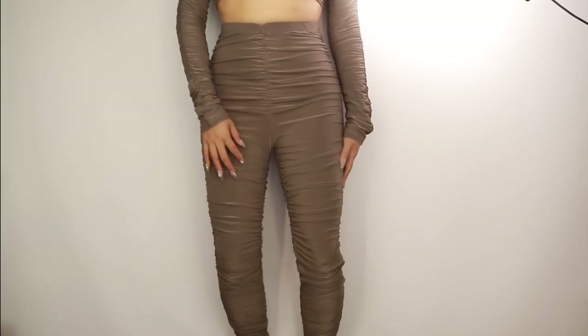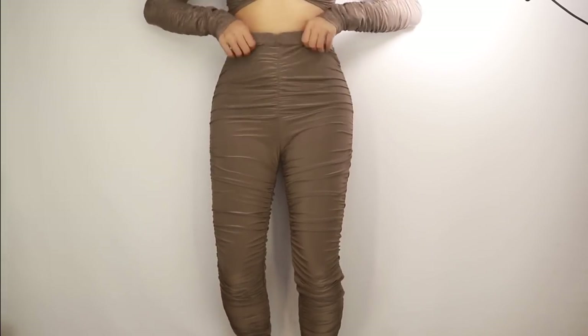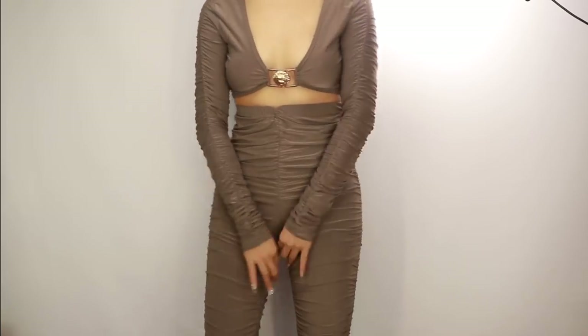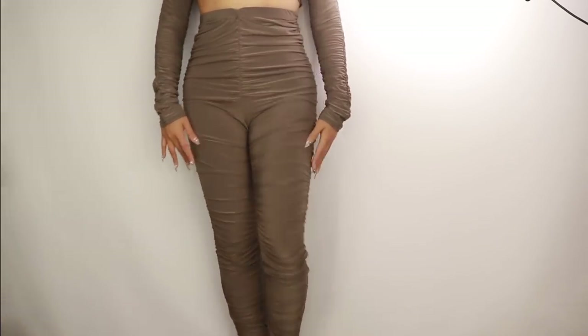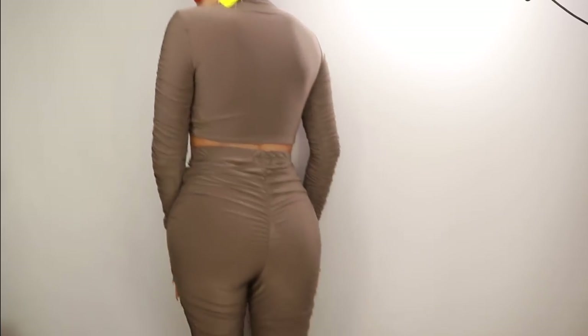The crotch is a bit baggy — you know my short torso syndrome — I kind of have to hike it up for it to work. I don't know what I'm going to do about that. I feel like I could maybe get away with it using a belt. The trousers are ruched all the way to the bottom, so you definitely have to wear it all together for it to look cool.